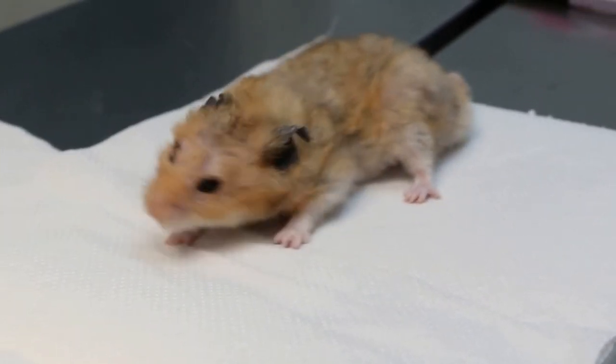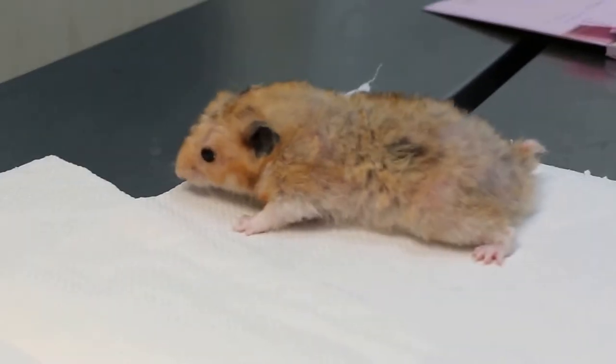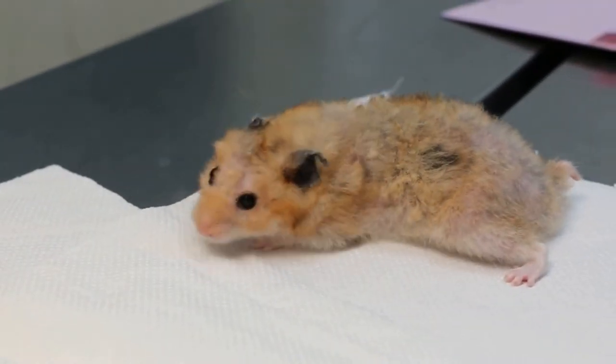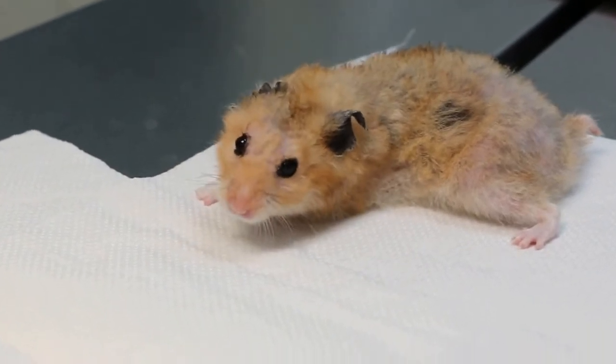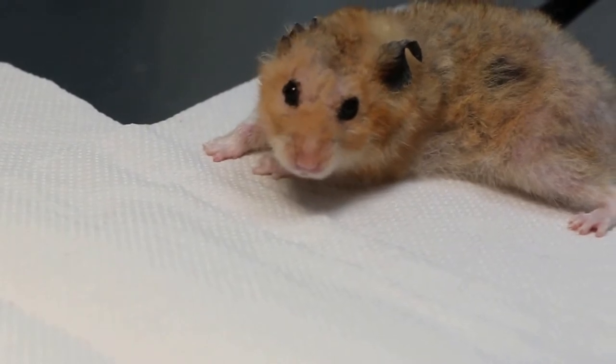Let me check this hamster. October 22, 2025. See whether he walks. Can he walk? See, can he walk by himself with a lamp? Only yesterday the head tilt, but now doesn't look so tilted. Looks much better.